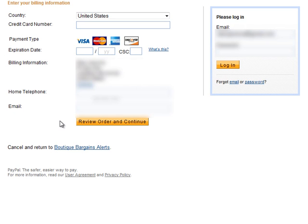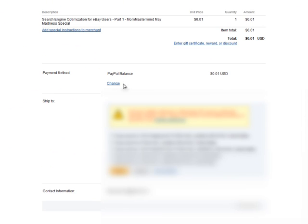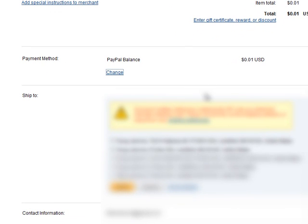Now I want to sign into my PayPal account to show you that not only can I log in and pay through my PayPal account, but I can change how I want my transaction to be paid. It's going to take me right to reviewing my payment. You'll see here that my one cent is going to come right out of the PayPal balance I have.